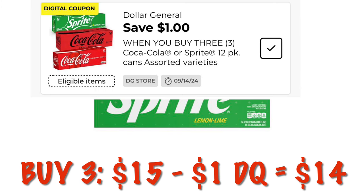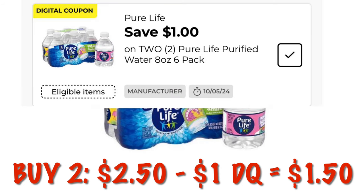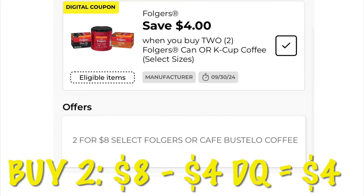We've got these Nestle Pure Life 8-ounce packs of water — they are six packs at $1.25 each. If we buy two we will save a dollar, so we'll end up paying $1.50 for 12 bottles of water. That's a pretty amazing deal. The Folgers is two for $8 with a four dollar digital attached, making two Folgers coffees just four dollars.